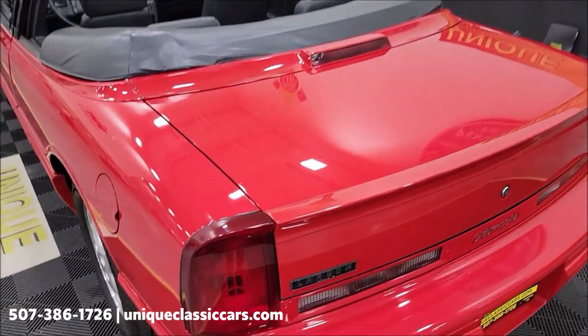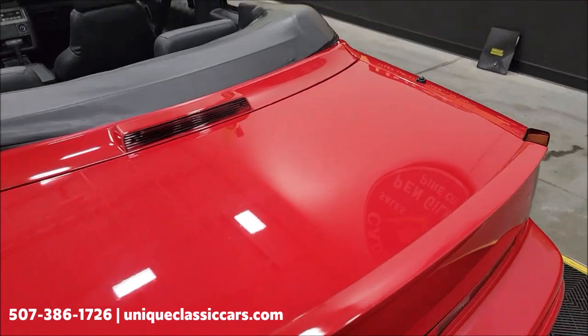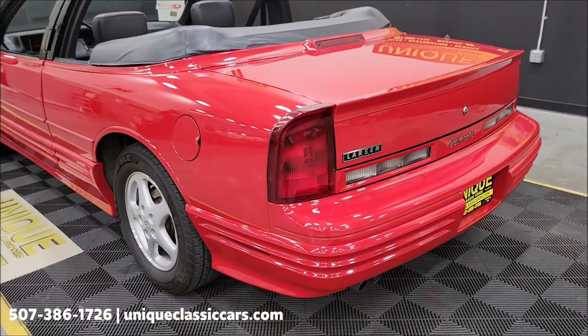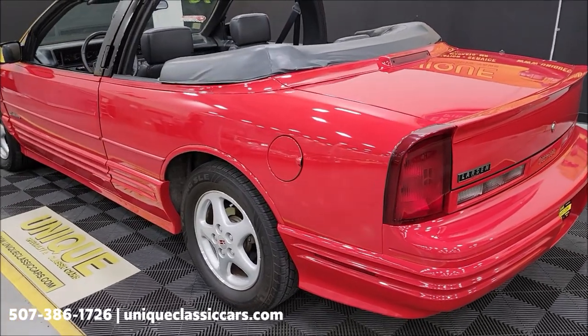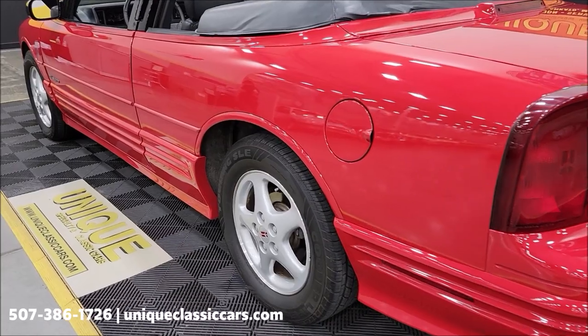Remember, we do consider trades, financing is available, we can assist with transportation, and this vehicle may be eligible for an extended service contract — consult with your sales associate when you call in or email. Notice when we come around to the other side on the rear, there is a power antenna, and the power antenna is in working condition.